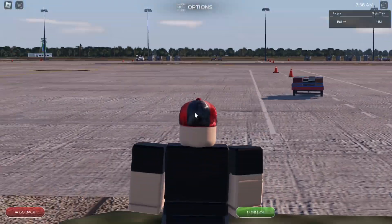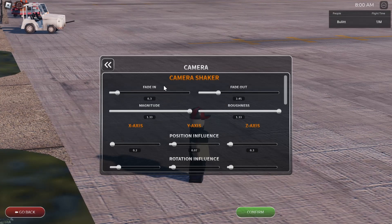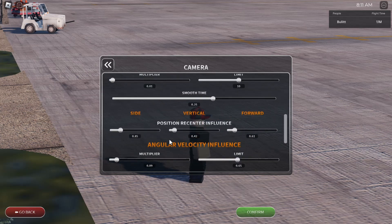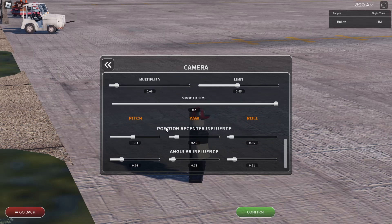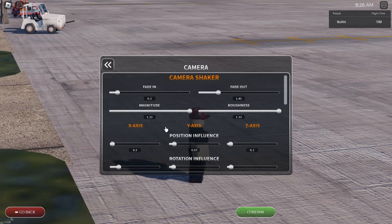Our next secret is in the options menu. Some of you may have known there was no camera setting before — well now there is. Under camera, we have: camera shaker, fade in, fade out, magnitude, roughness, X-axis, Y-axis, Z-axis. Below that: velocity influence with multiplier, limit, smooth time, side, vertical, forward, and position recenter influence. There's also angular velocity influence with multiplier, limit, smooth time, then pitch, yaw, roll, and position recenter influence. I'm too scared to touch any of it — let me know in the comments if you figure it out.